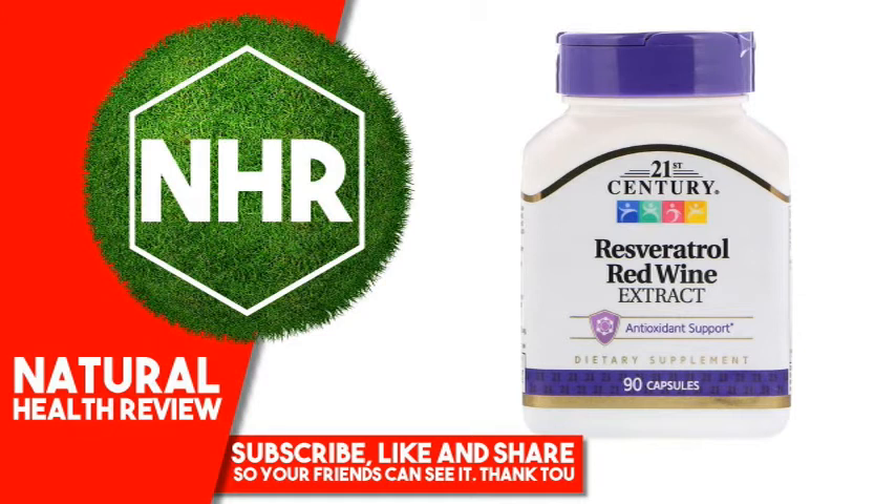No added sweetener, preservatives, soy, sugar, milk, lactose, wheat, yeast, artificial flavors, or colors.